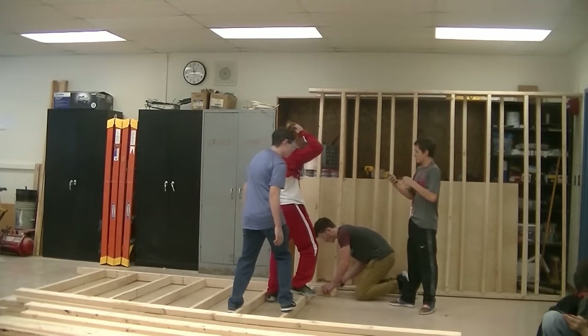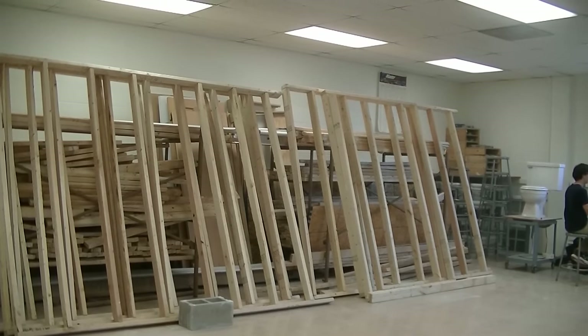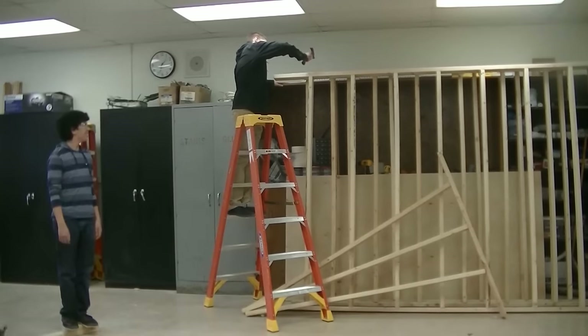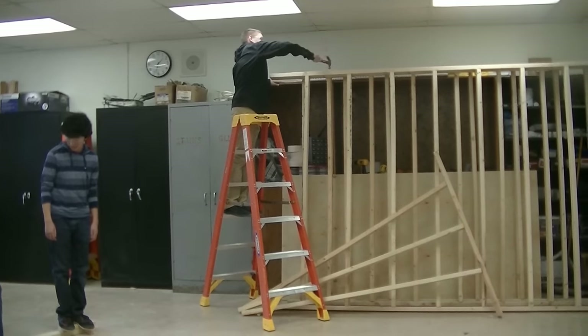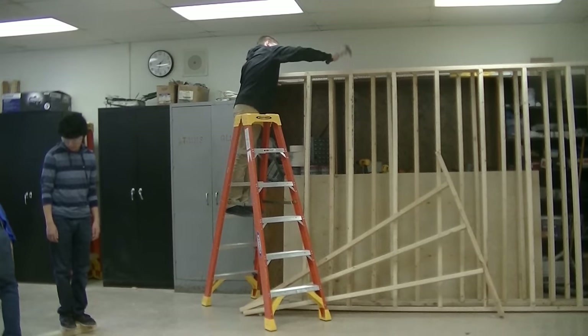Construction One is a class that explores the careers and skills needed to work in the construction industry. The class focuses on safety, hand and power tools, blueprint reading and measurement, estimating and budgeting, surveying and building layout, concrete, rough framing of walls, rough systems and stairs, and exterior finishes. This class also explores new technology in the construction industry, and if you enjoy it, you can advance your knowledge and skills by taking Construction Two.